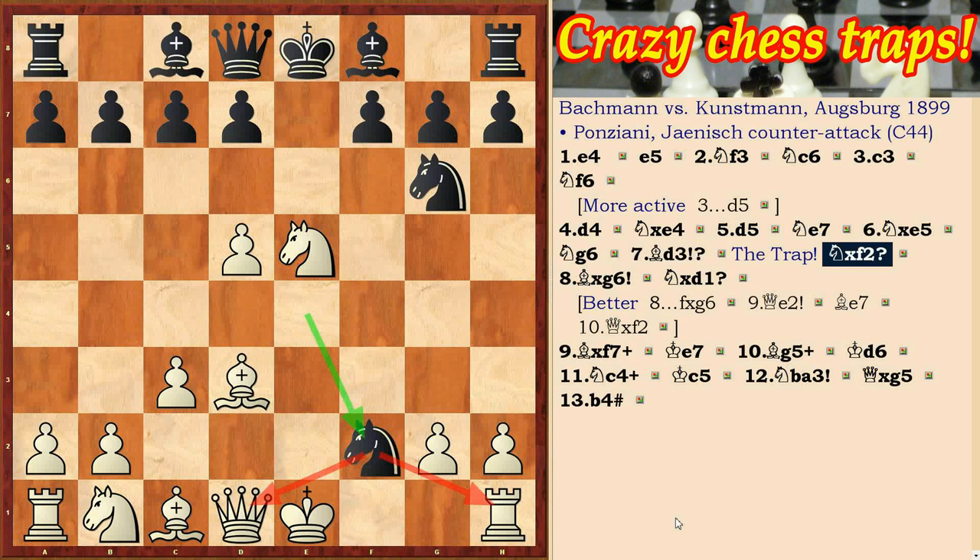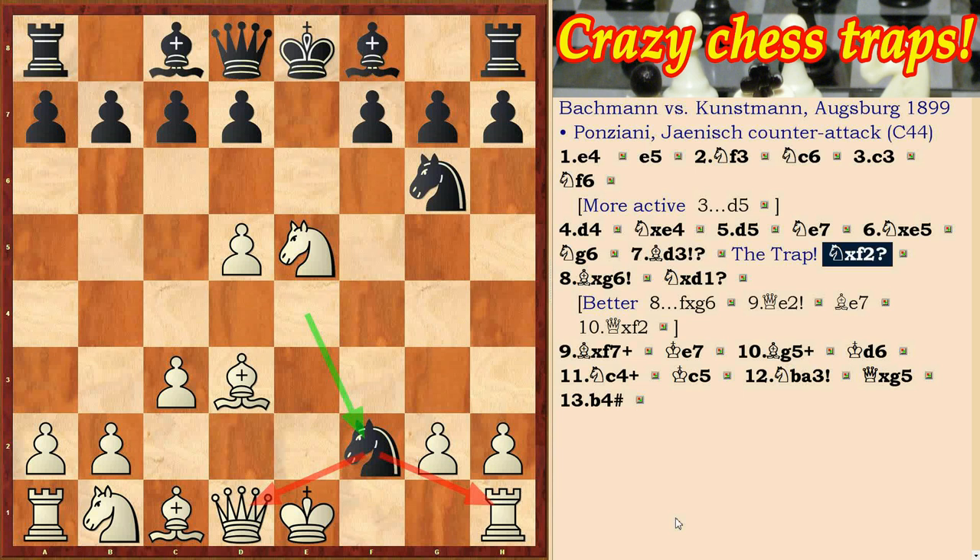Nxf2 and bishop takes g6 — a queen sacrifice. And after Nxd1, the strongest attack will follow.